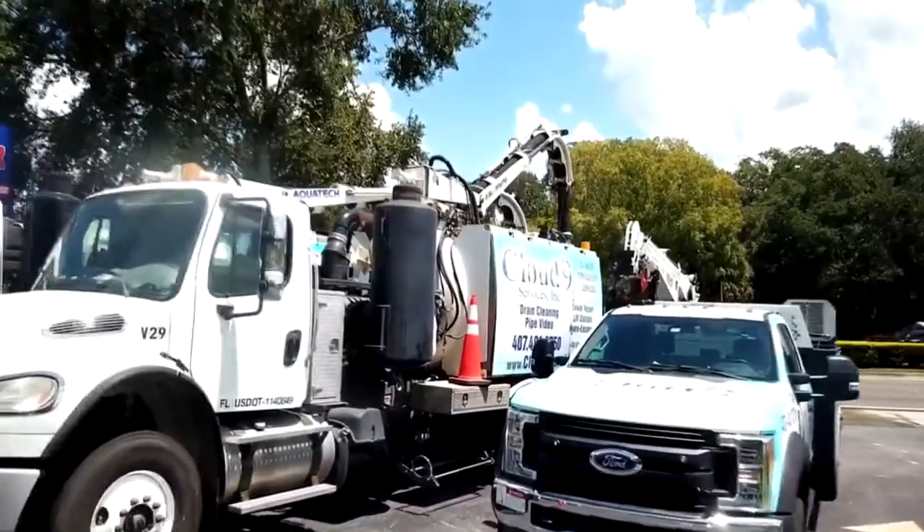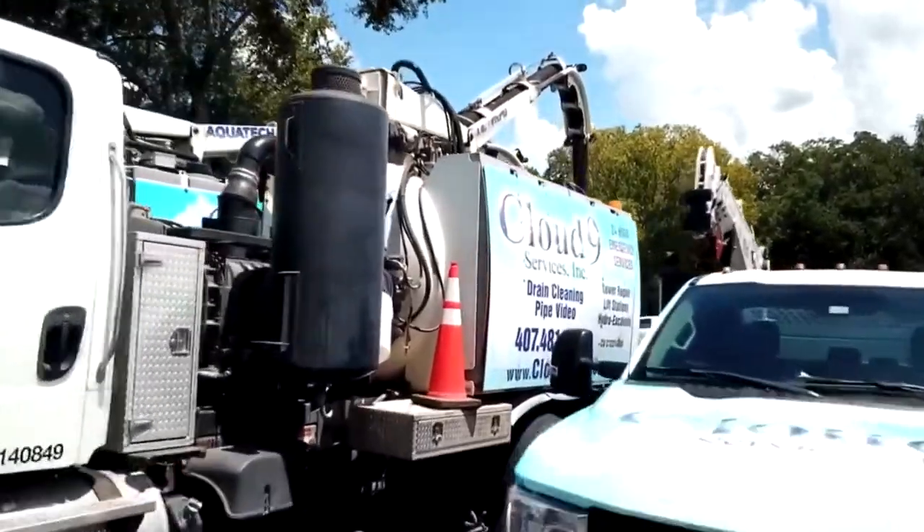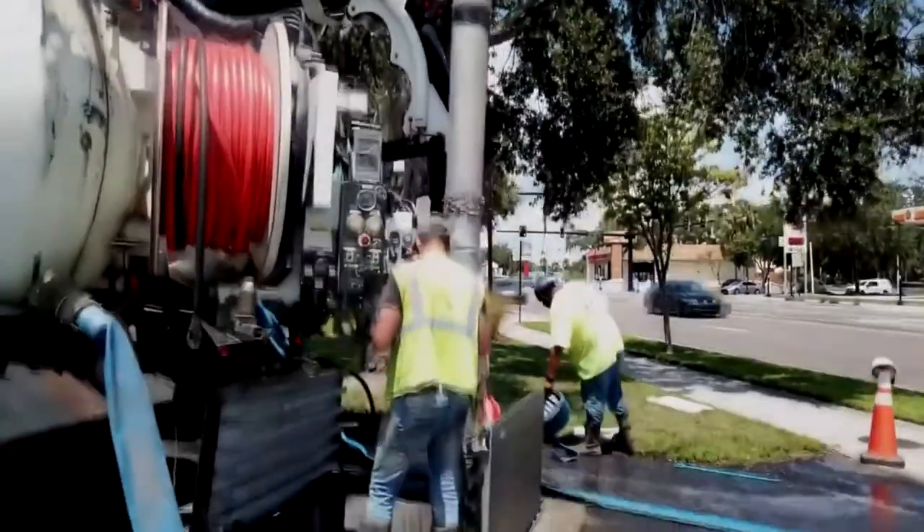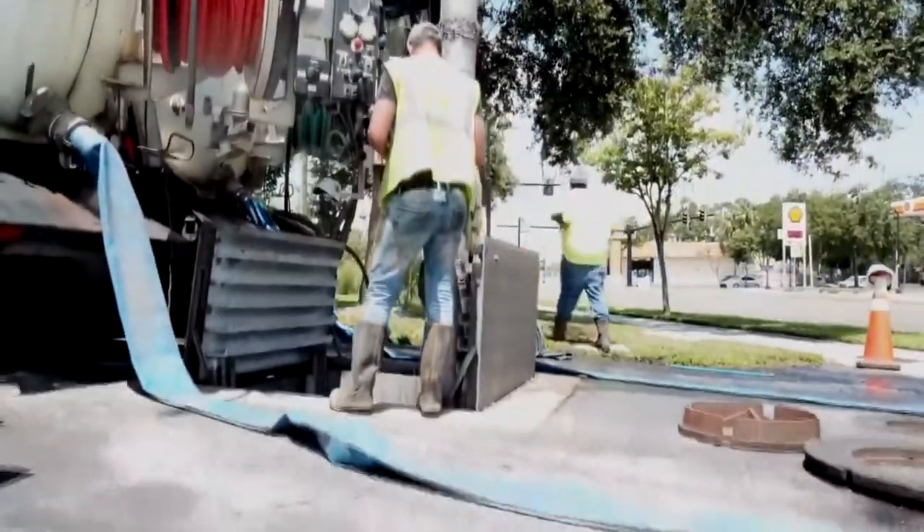Hi, I'm Curtis Walker. I'm the general manager here at Cloud9 Services Incorporated. We can use our jetpack trucks for a lot of different things, some of which are hydro excavation, storm pipe and sewer pipe cleaning, and electrical conduit cleaning.